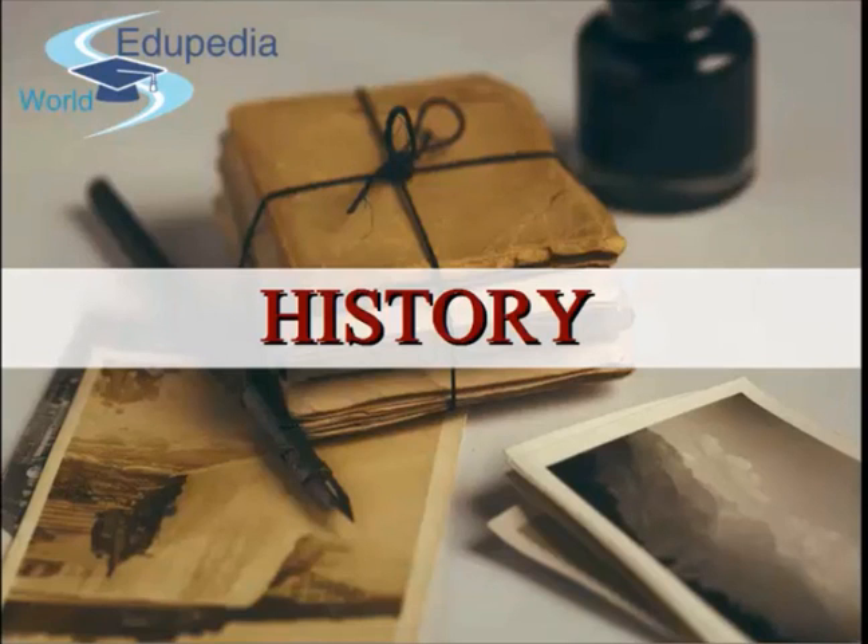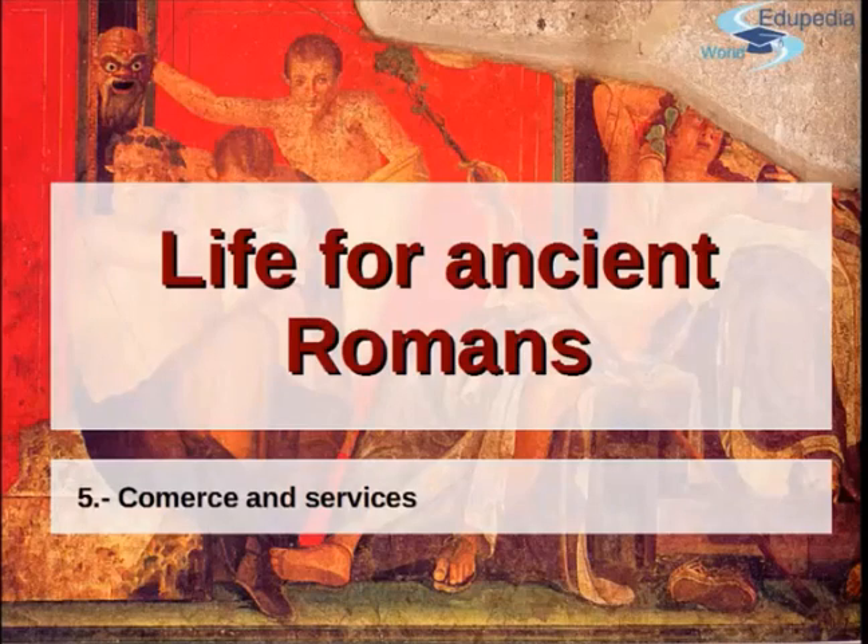Hi and welcome to the history lessons in Odupedia world. Today we are continuing how life was for ancient Romans. In the last lesson we got a glimpse of how a town was organized. Today we're going to go deeper into the types of buildings and services we've discovered that ancient Romans had in their towns.